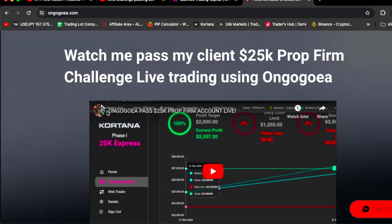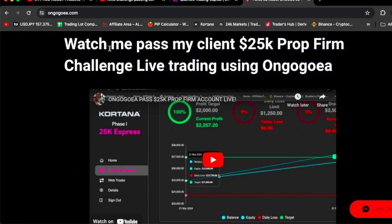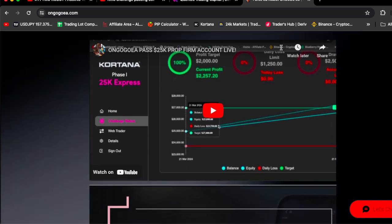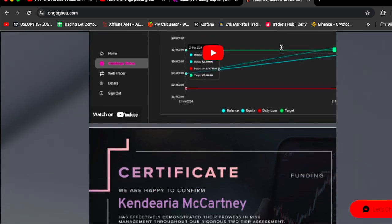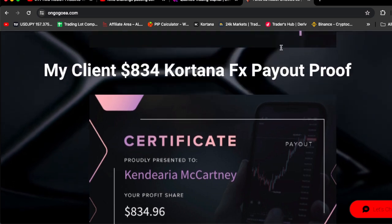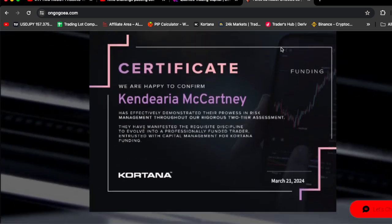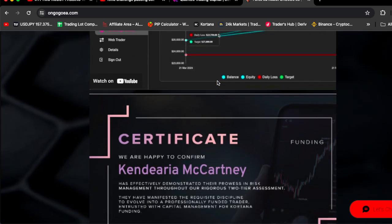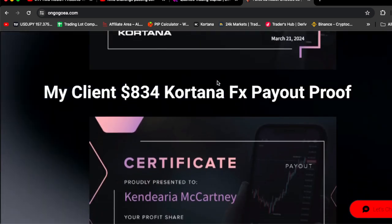Also, you can watch the videos on the website — watch me pass my clients' $25,000 pro-firm challenge. And I promise, once you watch the videos on the website, you're going to be fully convinced that the OnGoGoEA actually works. Also, this is their certificate — once I used OnGoGoEA to pass my client's $25,000 Cortana FX account.